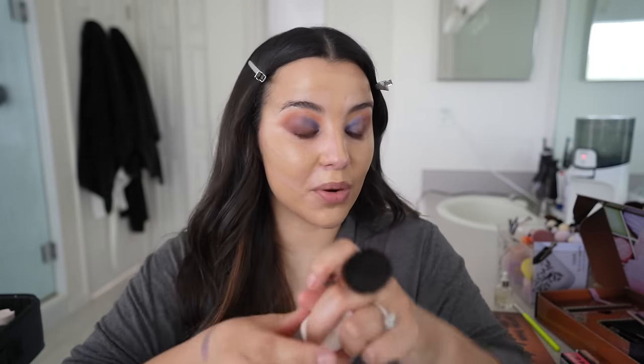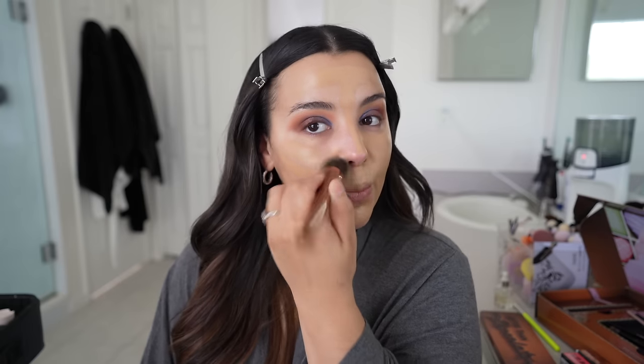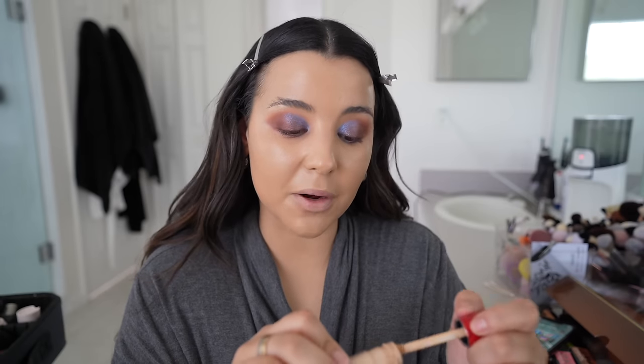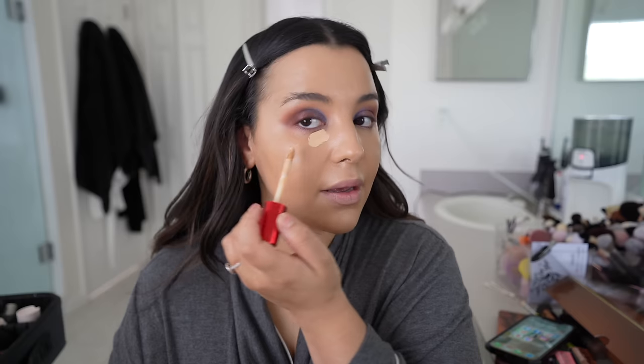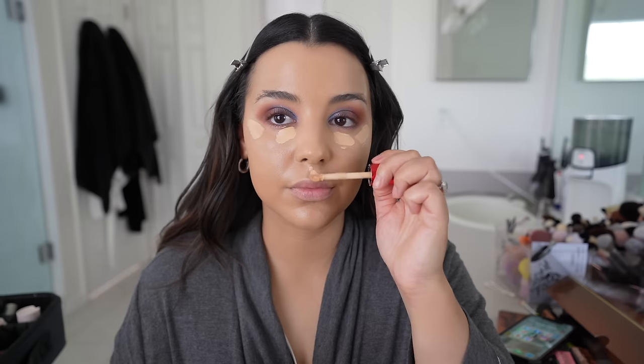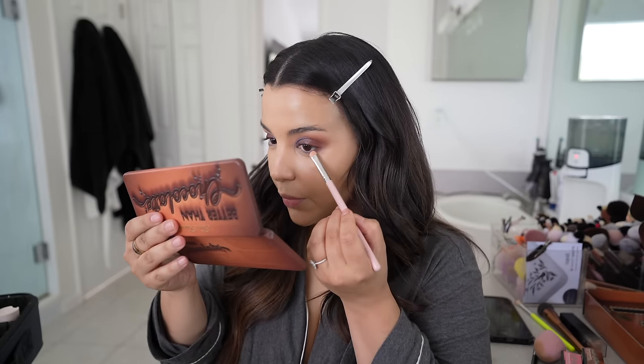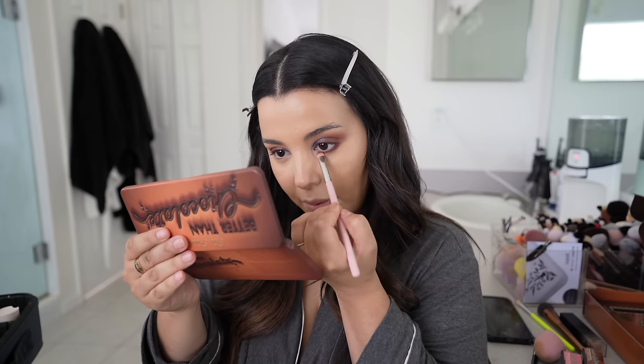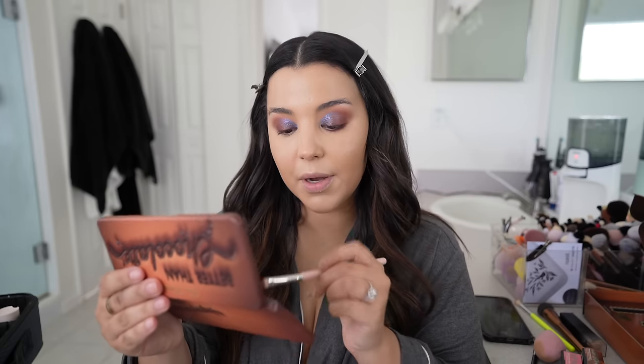I like to spray a little bit of this Rare Beauty Set and Refresh Spray — I'm almost out of it, definitely one of my favorites. For concealer I'm using the Butter Silk Concealer by One Size. Then I'm taking the shade Bitter Half, which has a purpley undertone, and smudging it on my lower lash line. I'm applying the eyeshadow right on top of the concealer because it sticks a little better. Then I set my under eyes.